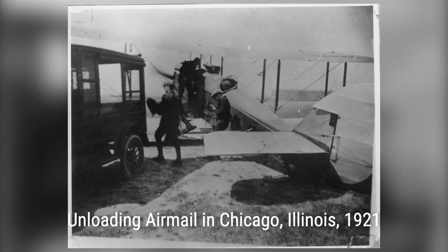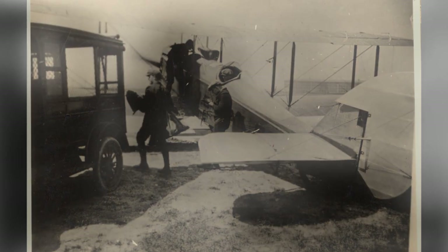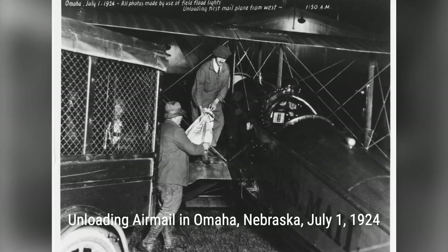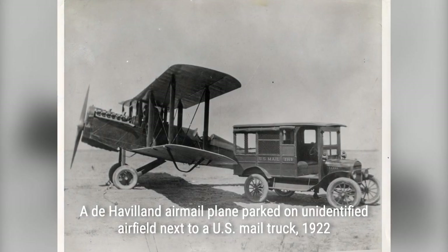Let's start our journey by going back to February 18, 1911. On that day, Fred Wiseman transported two letters from Petaluma, California, to Santa Rosa, California, becoming the pilot who carried the first airmail sanctioned by a U.S. Postal Authority. This marked a significant milestone in the history of airmail delivery.